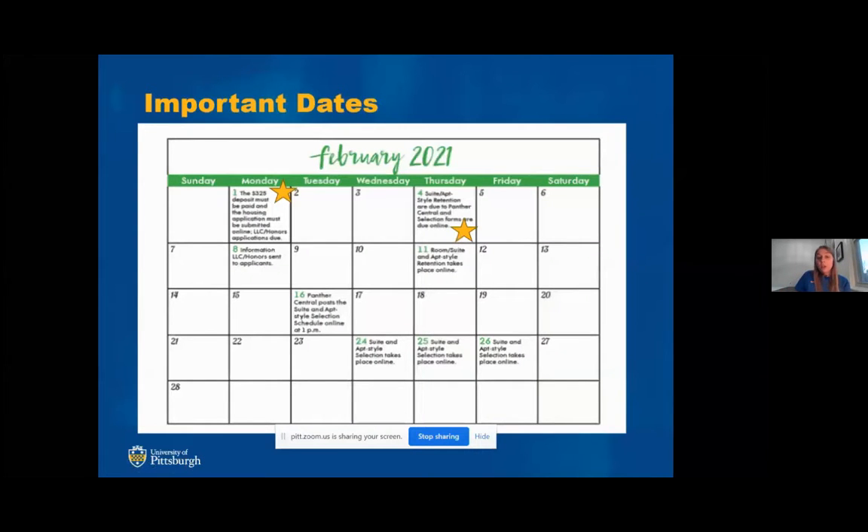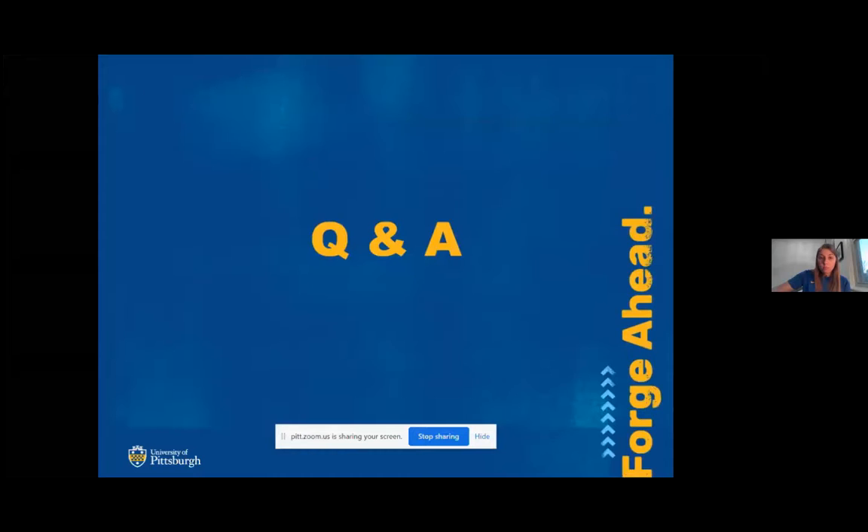This calendar on our website highlights key dates: February 1st is the deadline to submit the $325 deposit and complete the housing application. February 4th is the deadline for retention forms, bid applications, and LLC applications. Other key February dates include retention on the 11th, posting of bid winners on the 16th, and suite and apartment style selection taking place at the end of February.